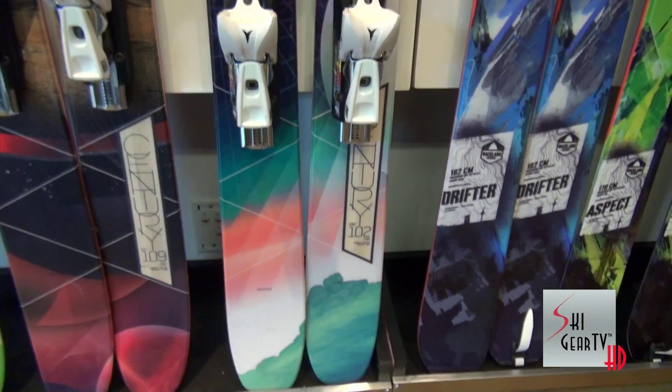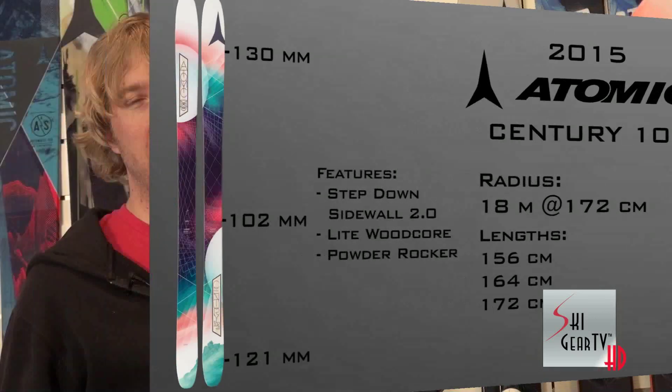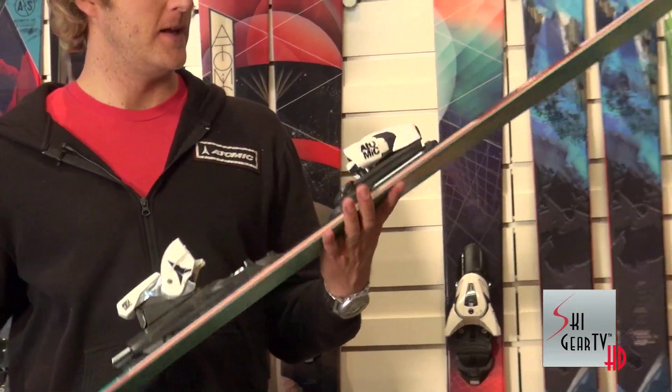Some of the magical part of this ski is that it has such an amazing price point. For $499, you can get yourself into a really lightweight construction, 102mm waisted ski with a great powder rocker profile. The Century 102 has a lot of shoes to fill in the Century that's been around for ages, but with its step-down sidewall construction, high-centered base, the wrap-around edge.